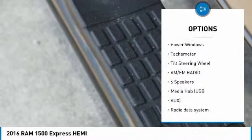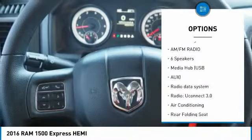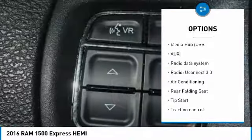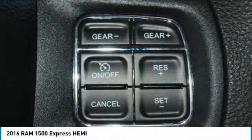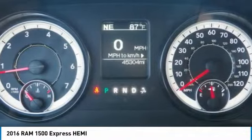Traction control, dual airbags, air conditioning, power steering, four-wheel disc brakes, electronic stability control, power windows, brake assist, tachometer, tilt steering wheel.